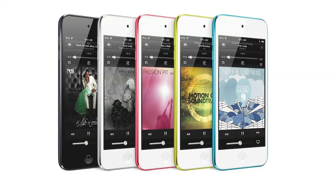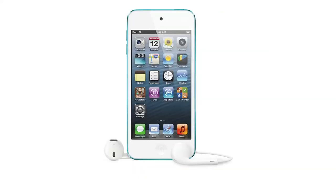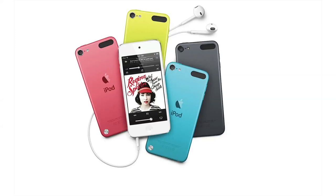The new iPod Touch is now slimmer with redesigned optics. It is only 88 grams and 6.1 millimeters thick, and it has a larger 4-inch display — the same 4-inch Retina display you'll see on the new iPhone 5. It also has a dual-core A5 chipset, which enhances the usage and gaming experience.